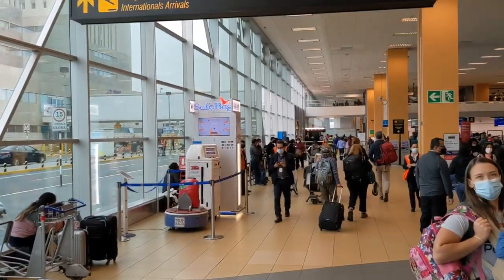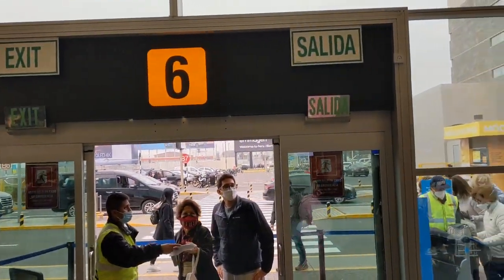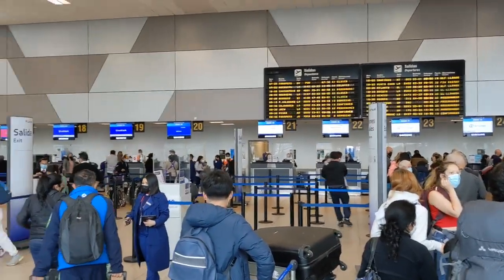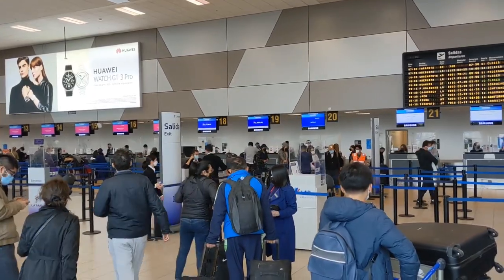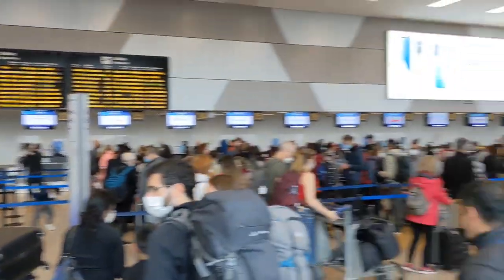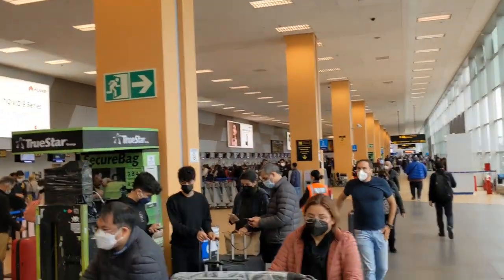After you leave the international arrival area, you will have to come in to Gate 6. When you come in to Gate 6, you'll have to check your bags again at one of these LATAM counters. Then after you check your bag, you can walk all the way down there and go upstairs for departures.